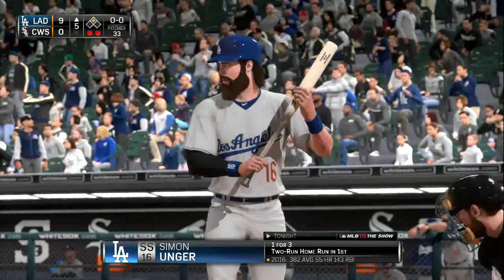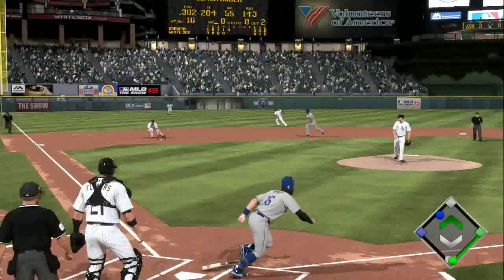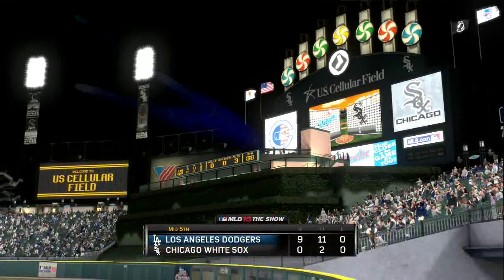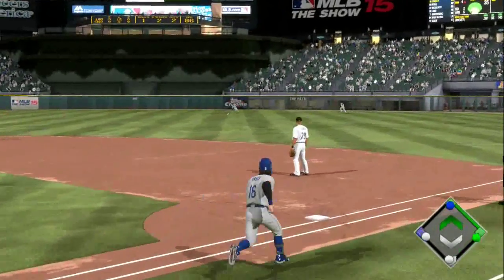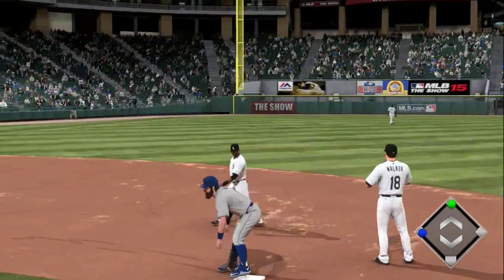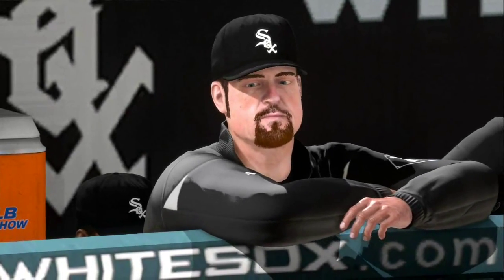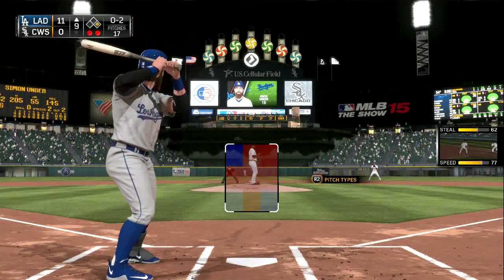Top of the fifth now, 9-0. Runner on second with two outs — Unger hits a ground ball, routine play to third, and he's thrown out at first. Top of the seventh now — bases are loaded. Unger rips one that gets past the second baseman, scoring two runs. He'll get a sliding double and two RBIs, earning 72 points for that at-bat. That's now two hits in this ball game as he's successfully brought home — in this case — two runs.